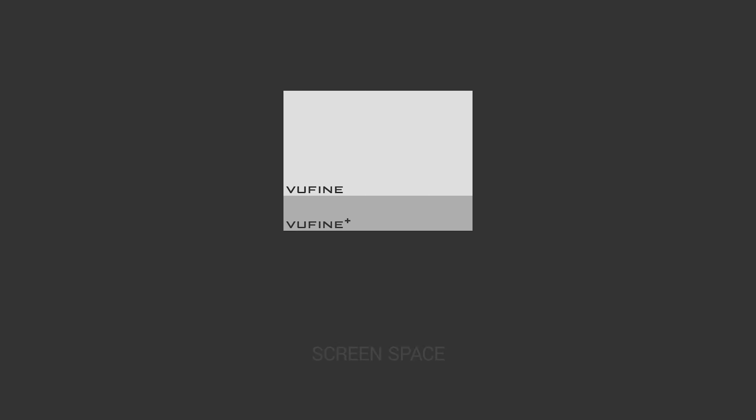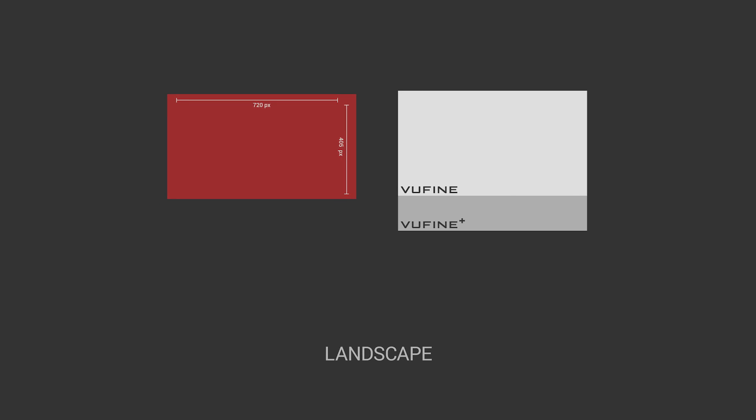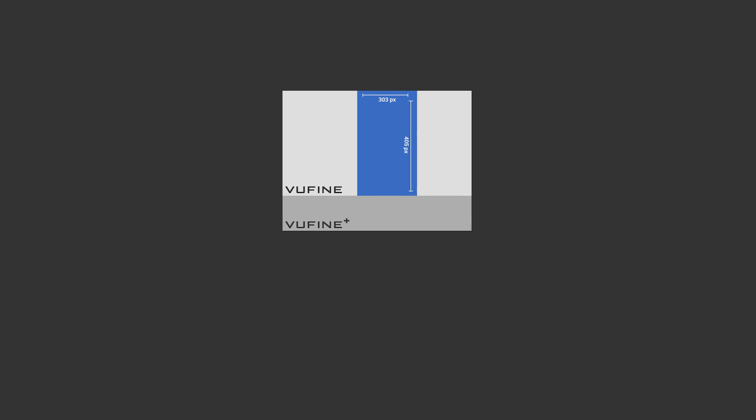The most noticeable enhancement: we've increased the viewable screen size to accommodate a wider range of devices. For landscape viewing, we've increased the screen size by 33%. For devices displaying in portrait, a full 77% increase. So now you can see your screen more clearly, with greater ease, no matter what you're connected to.